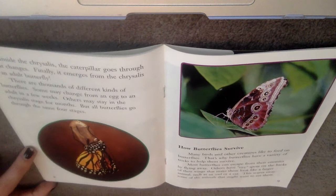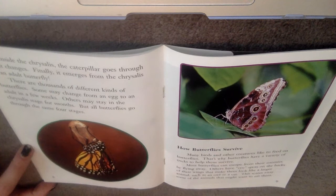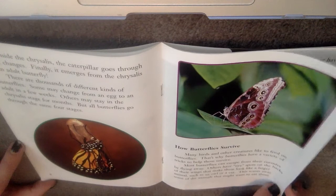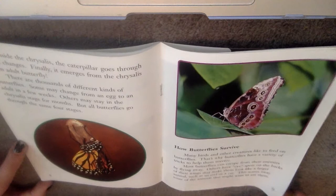How do butterflies survive? Many birds and other creatures like to feed on butterflies, so that means butterflies are prey — other animals eat them. That's why butterflies have a variety of tricks to help them survive. Most butterflies can escape from their enemies by flying away. Others have eye spots on the backs of their wings to make them look like a larger animal, such as an owl or a cat. This scares away some of the animals that might want to eat them.